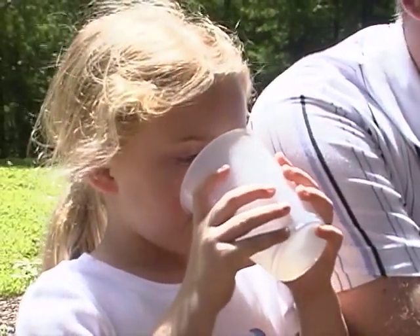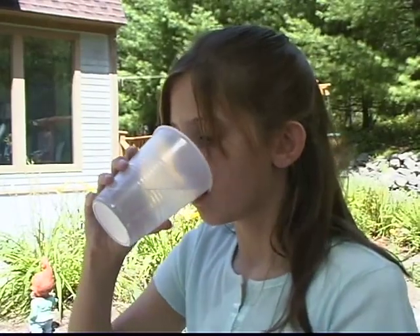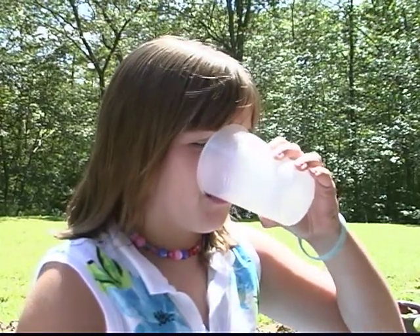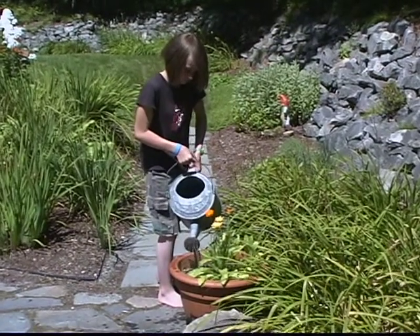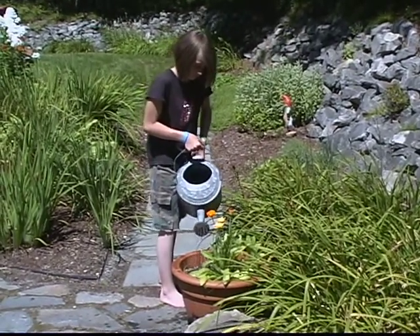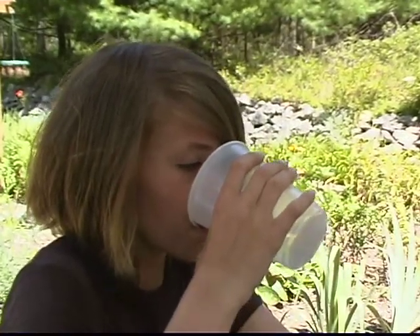One of the misperceptions out there is that water from a well is free. You should really be testing your water and treating your water. You should think about it this way: if you would spend $600 for public water, maybe you should be spending about $600 a year on your private well, too, just to make sure that the water quality is adequate.